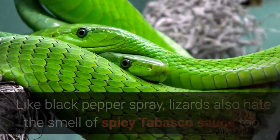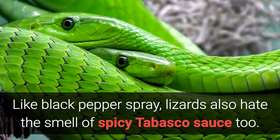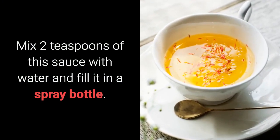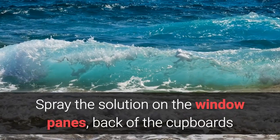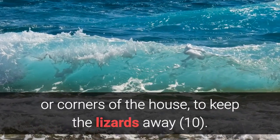Home Remedy 9: Tabasco Sauce. Like black pepper spray, lizards also hate the smell of spicy Tabasco sauce. Mix 2 teaspoons of this sauce with water and fill it in a spray bottle. Spray the solution on the window panes, back of the cupboards or corners of the house to keep the lizards away.